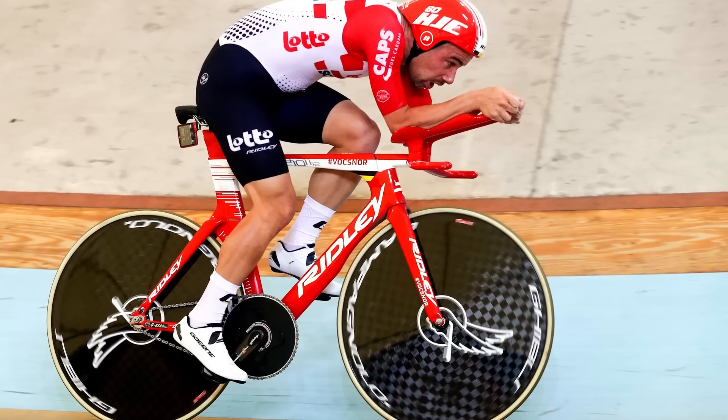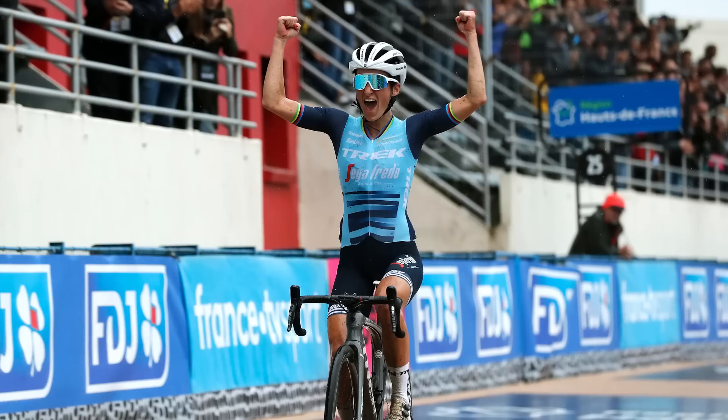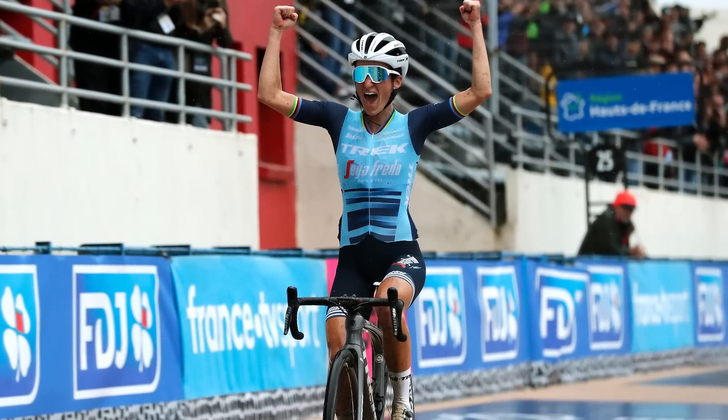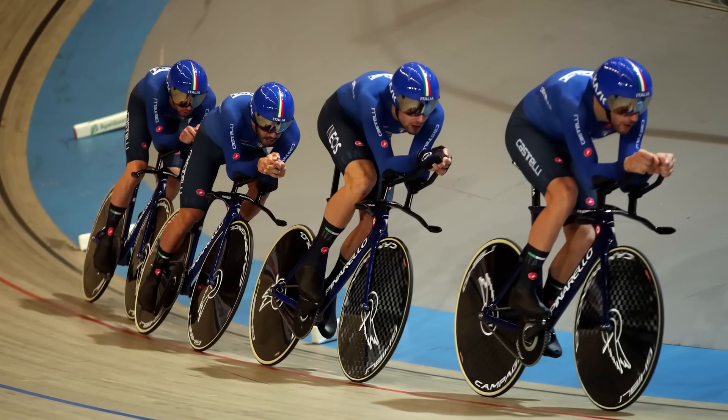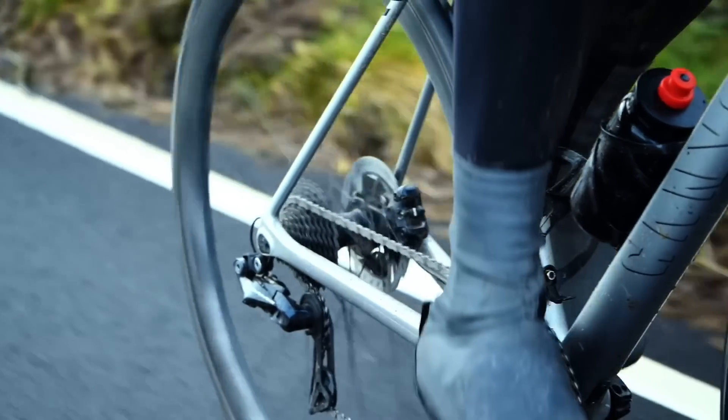The hour record, Pogačar's Tour de France victories, Lizzie Deignan becoming the first woman to win Paris-Roubaix, the Team Pursuit world records where they go more than 60 kilometers an hour — all of these are incredible feats, but none of them would have been possible were it not for the humble tire and the fascinating science behind them.